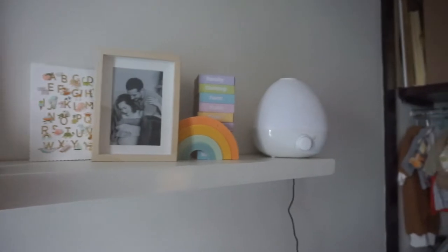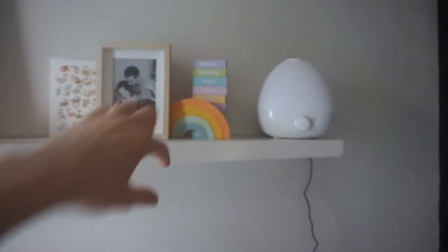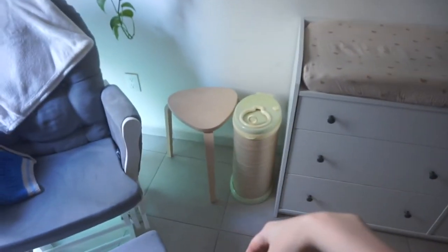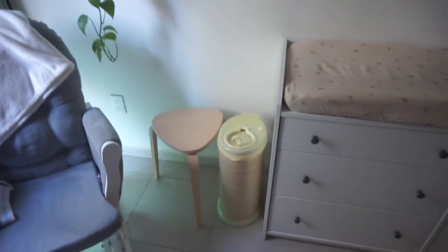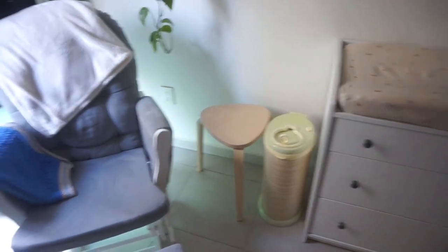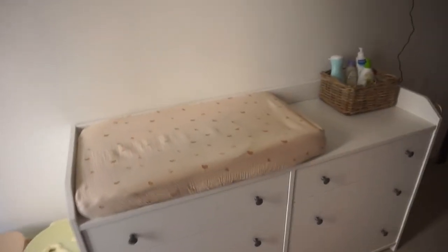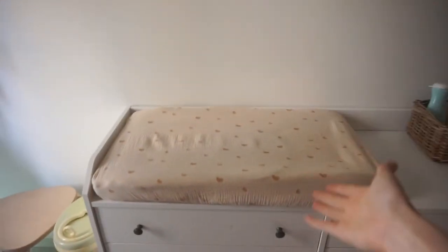And his little humidifier. Some books. We have the matching changing pad cover — it matches the crib sheets. His little diaper pail. And a little side table for when we're sitting here during nap time or anything. And this is where we obviously change his diapers.